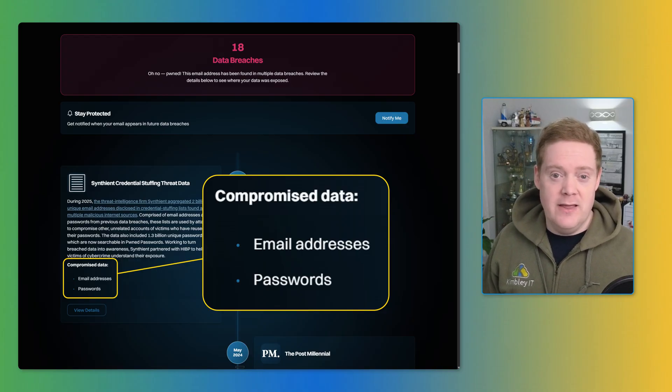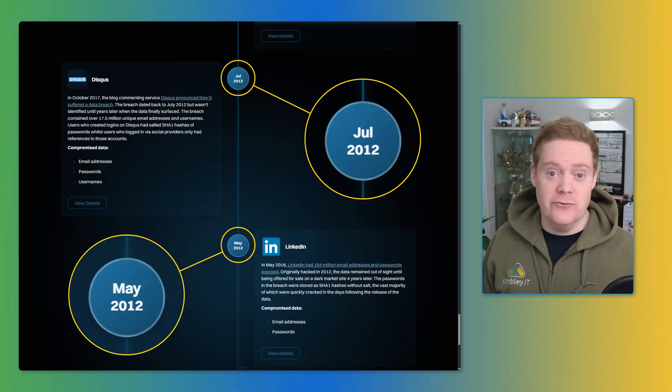If the password was included in the breach, that's as bad as it gets — change it immediately. You might think you're safe because the breach happened ages ago and no one's going to be interested anymore, but you'd be wrong. Stolen data sits on the dark web potentially forever. So if you haven't changed your password because it happened a long time ago, those accounts are still vulnerable. Hackers don't strike immediately, but while that password hasn't changed, they could attack at any time.